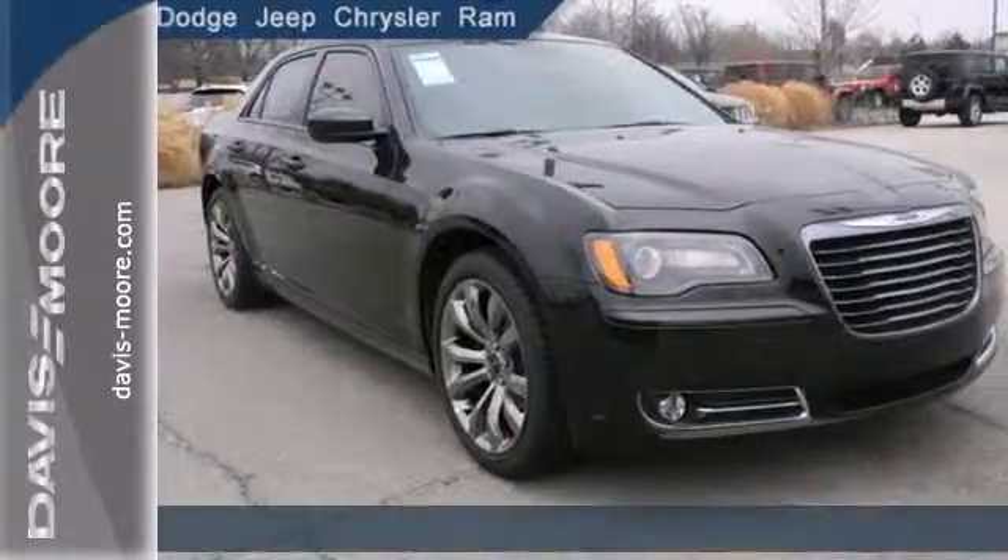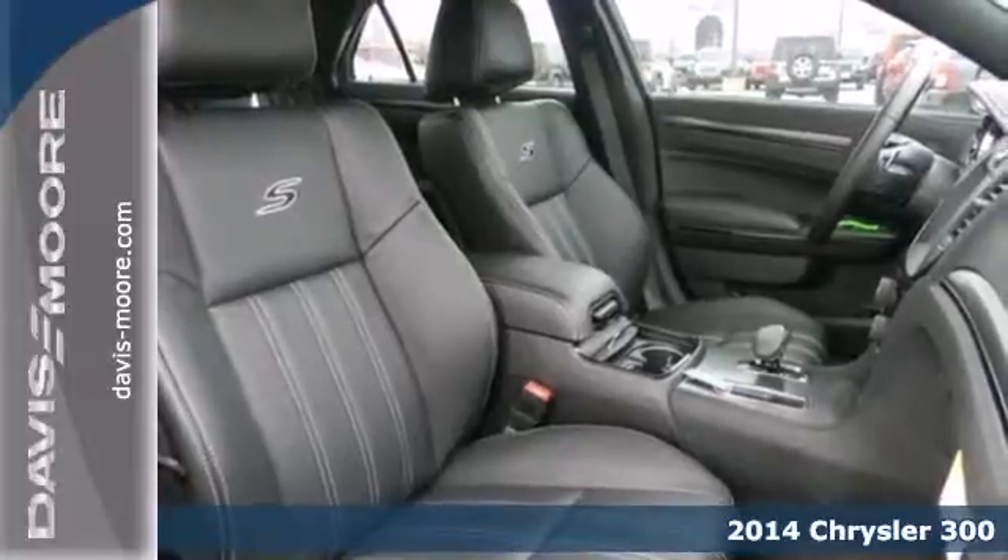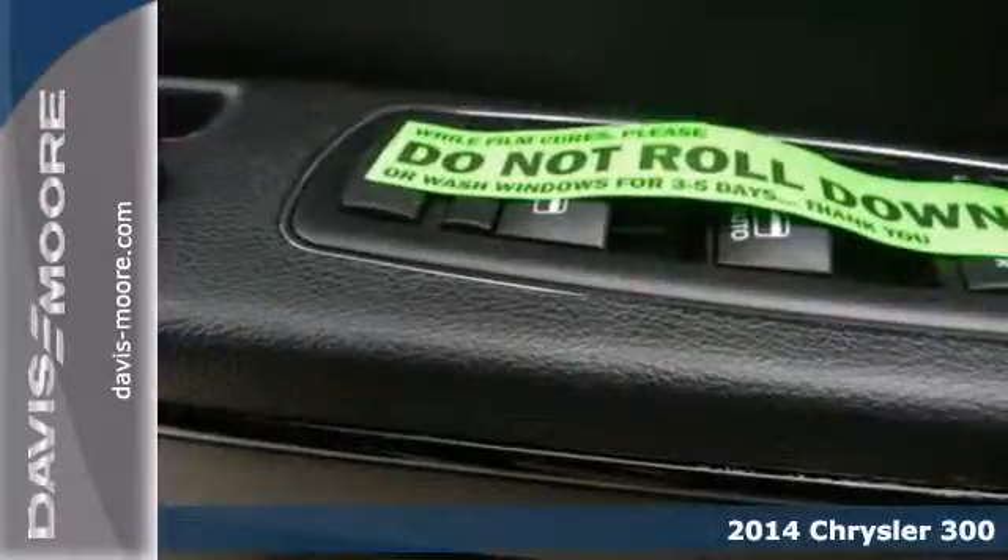Here's a 2014 Chrysler 300. Comprised of top-notch materials and quality craftsmanship, this vehicle is sure to impress.